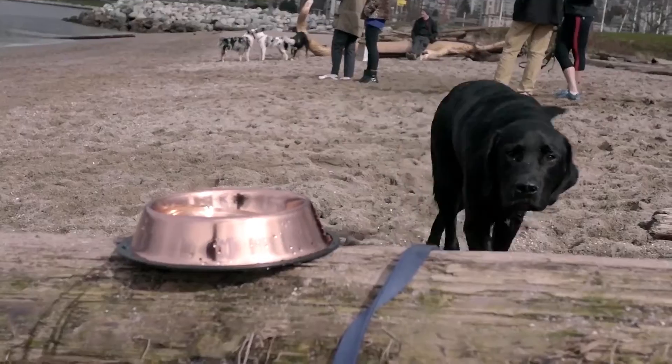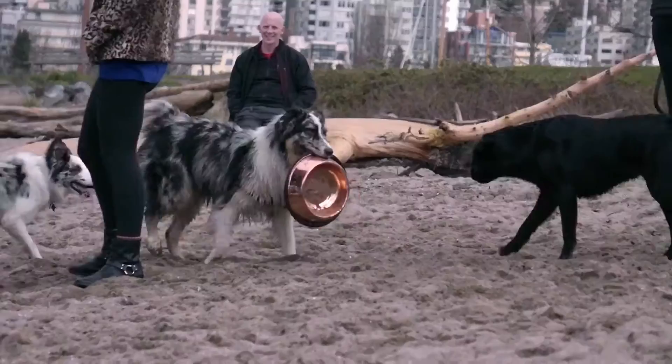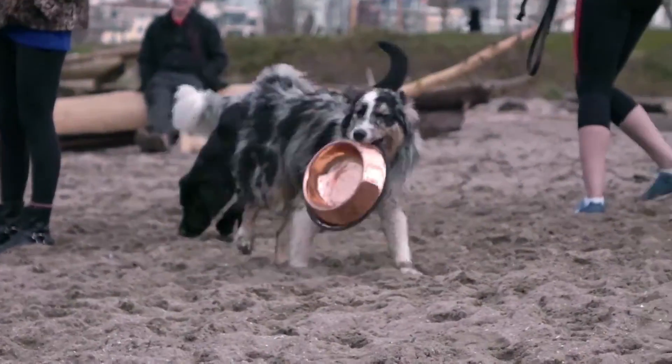Why didn't someone else think of this? Frankly, it's just gorgeous. You like it too, don't you? Oh my god, that's awesome. That's so great. I put my dog bowl in the dishwasher every day because it just gets gunked up with crap. Yeah, and with this you won't have to.